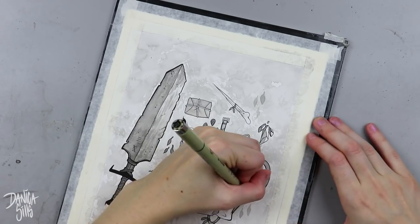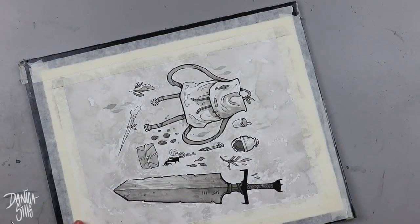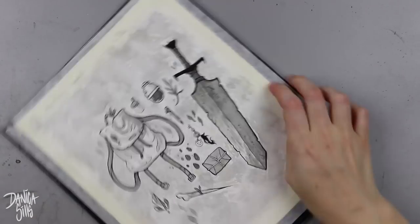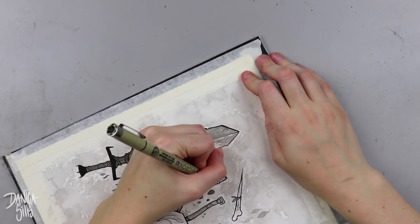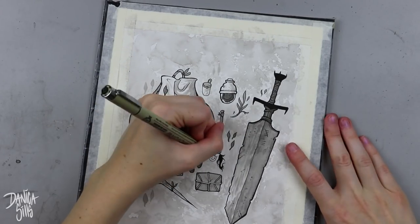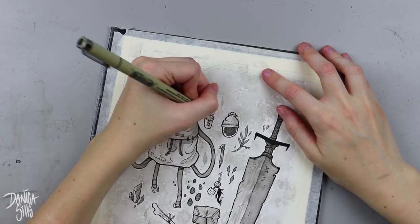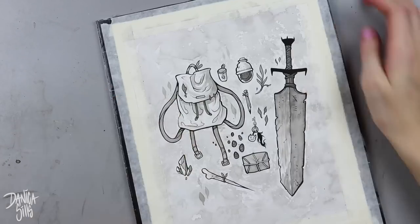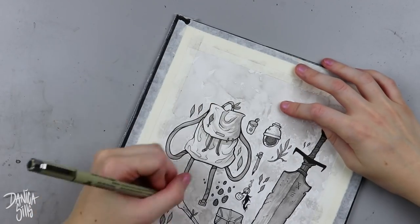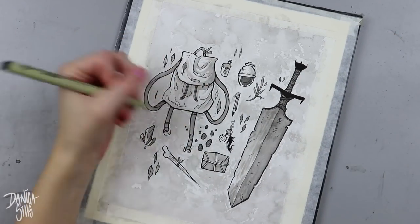As I got closer to the center of the piece and closer to the items, I let more of the white of the paper peek through, so it wasn't glaringly obvious — I didn't fill all that area in. That worked really well for this application. It made it look intentional, I didn't have to be very precise with it, and it had the look I wanted — really grungy and weathered. I really enjoyed pushing the texture in a different way than I have so far with my other Inktober backgrounds.